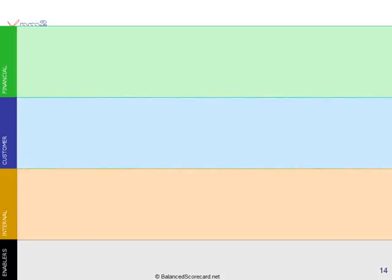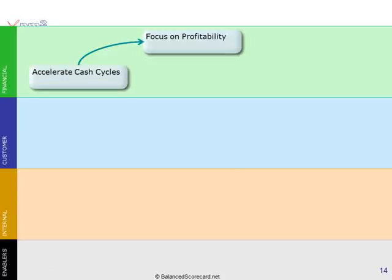Let's go back to our case study. Overall, for this organization, we might want an objective like 'focus on profitability.' To do that, there are two things this organization needs to do: one is accelerate cash cycles, and secondly, get exactly the right product at the right place at the right time — speed, value, that kind of thing. If we can get the right product fast and create value, it's going to help us focus on profitability, and it's also going to help us accelerate cash flows.